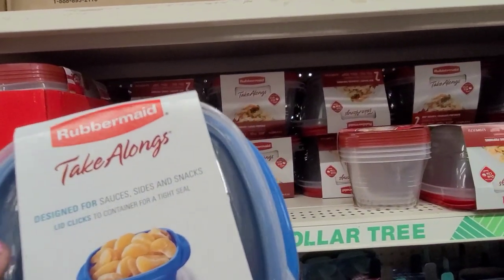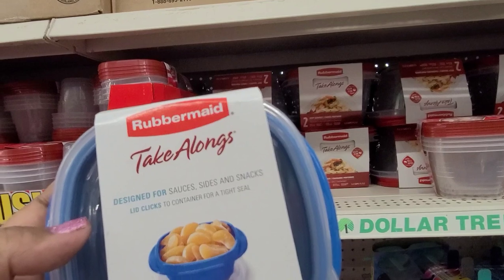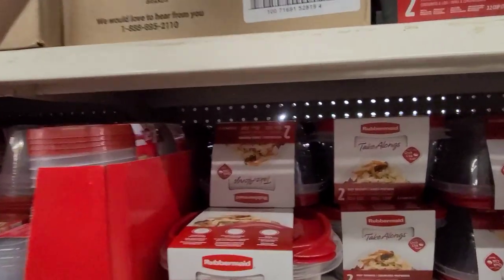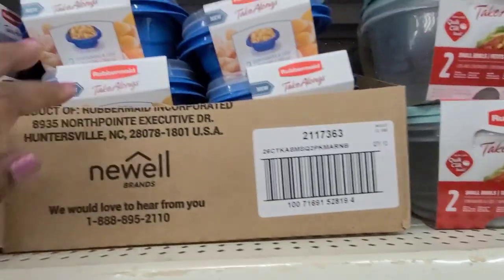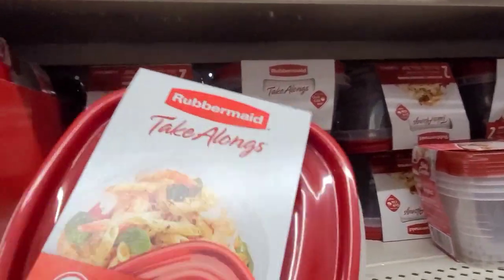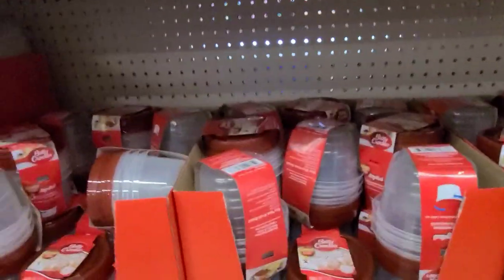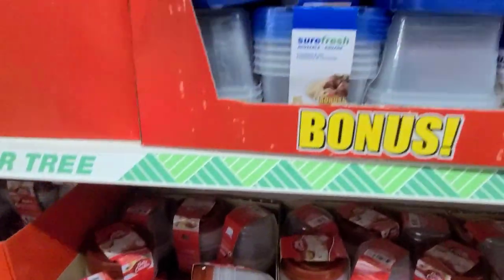These are take-along and great for on the go — designed for sauces, sides, and snacks. So these are absolutely gorgeous. They've got the bigger take-along here, then they've got the Betty Crocker — Betty Crocker is pretty good as well.